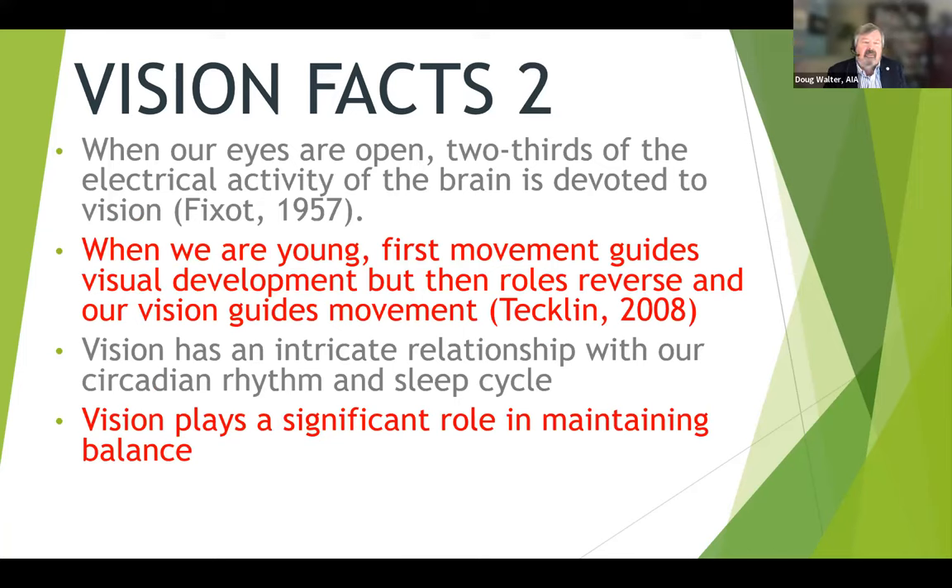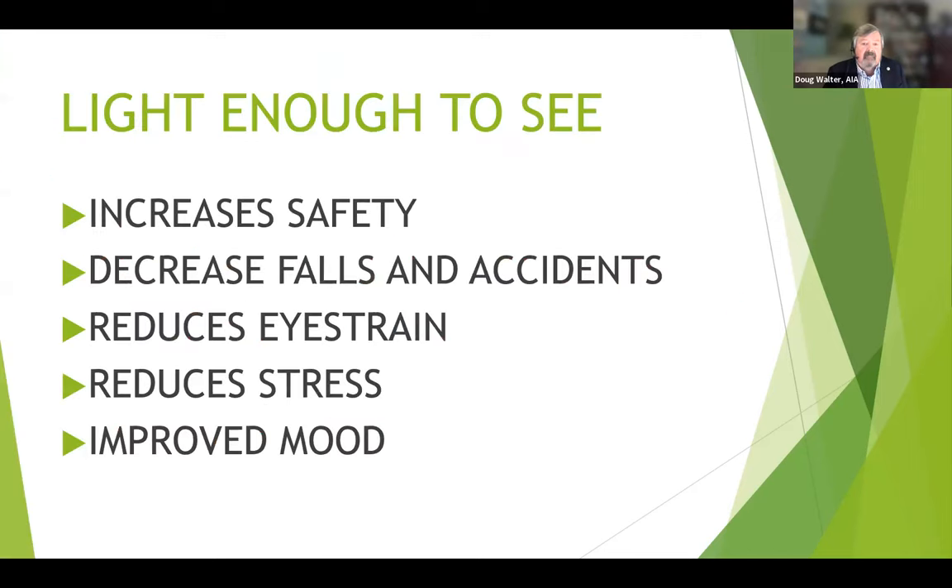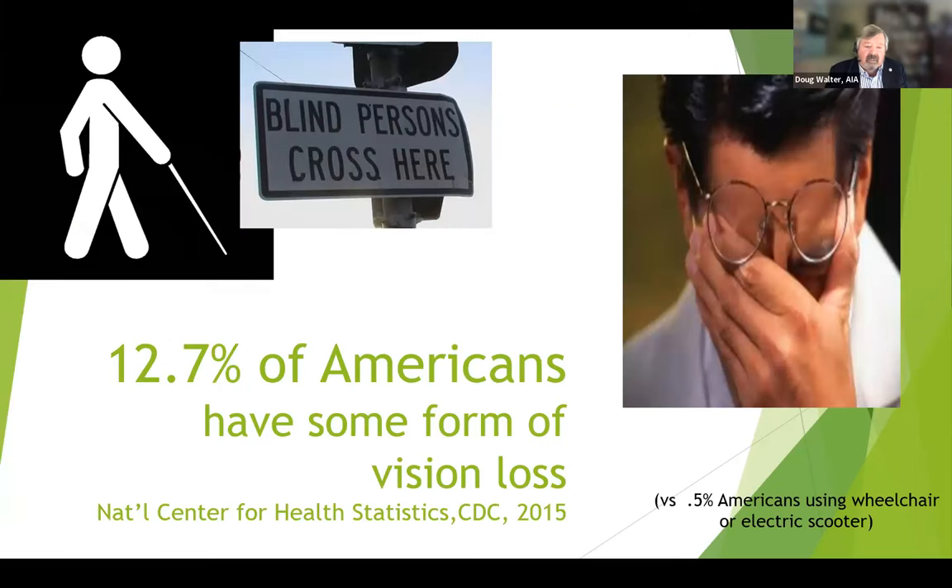Let's delve into vision, because that's how we perceive light and our environment — it's totally dependent on light, one of our primary senses. About 80 to 90% of new learning is through our eyes. When our eyes are open, two-thirds of the electrical activity of the brain is devoted to vision. It has an intricate relationship with circadian rhythm, sleep cycle, and health. Almost 13% of Americans have some form of serious vision loss — compare that to half of 1% who have mobility challenges requiring wheelchairs. And yet with ADA requirements, we do an enormous amount for people in wheelchairs and almost nothing for the vision impaired, the low vision community in particular.